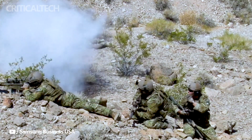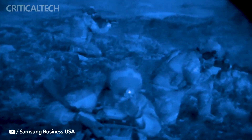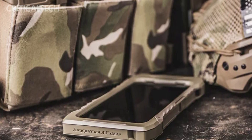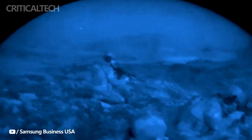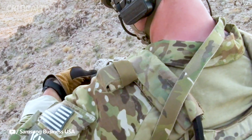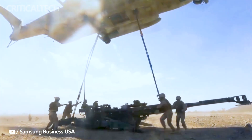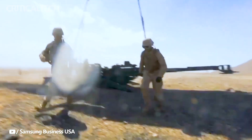The Galaxy S23 Tactical Edition is a formidable addition to Samsung's military smartphone lineup. It has been developed to meet the rigorous demands of military operations, boasting impressive features and certifications. This device has earned the coveted MIL-STD-810H certification, a testament to its resilience against extreme weather conditions and its ability to withstand submersion in up to 5 feet of water for 30 minutes, ensuring it can withstand the harshest environments that military personnel may encounter.